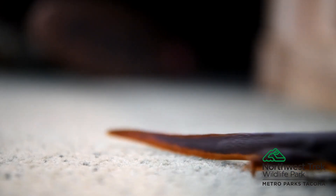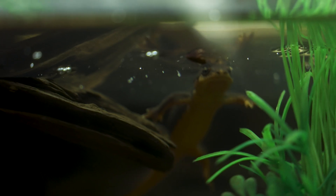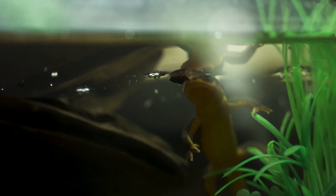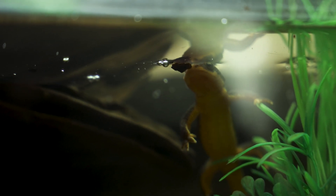One of my favorite things about them is their stunning color. They have that really bright yellowish, orangish underbelly. What is the purpose of that?